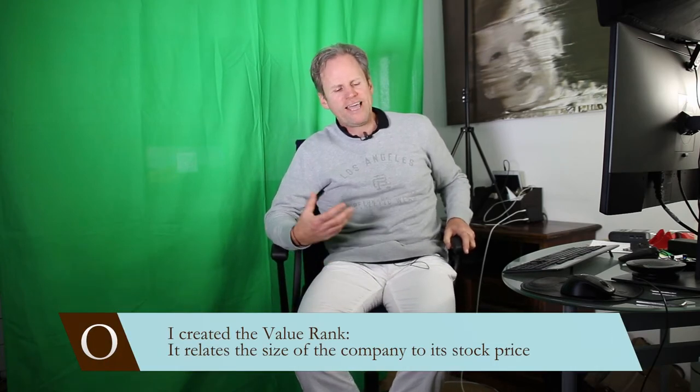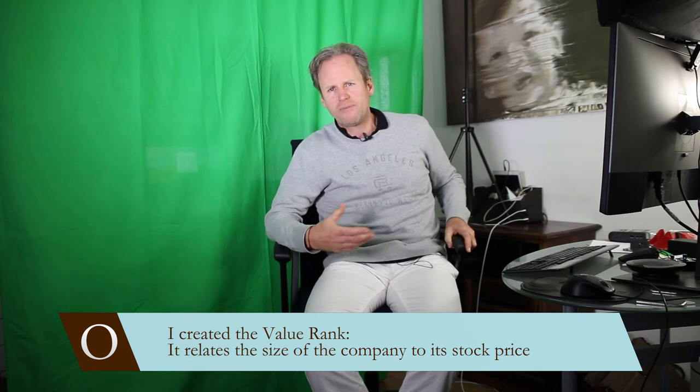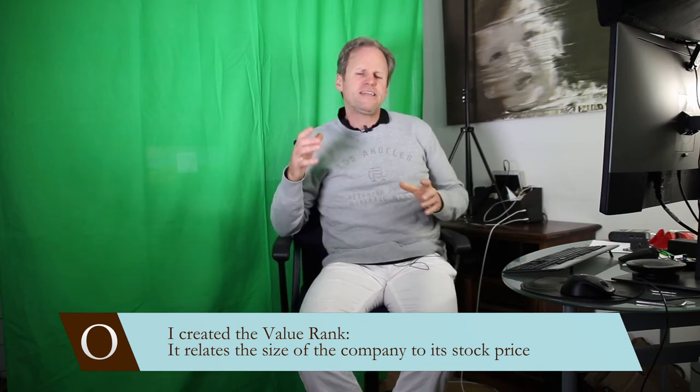Everybody knows about them and buying them now is maybe buying them at the peak. What is much more interesting is finding neglected stocks. And for that, 10 years ago, I created the value rank — the value rank that uses very simple economic methods to relate the size of a company to the price of the company.